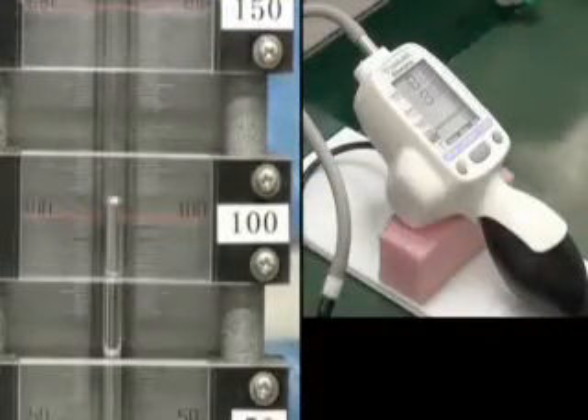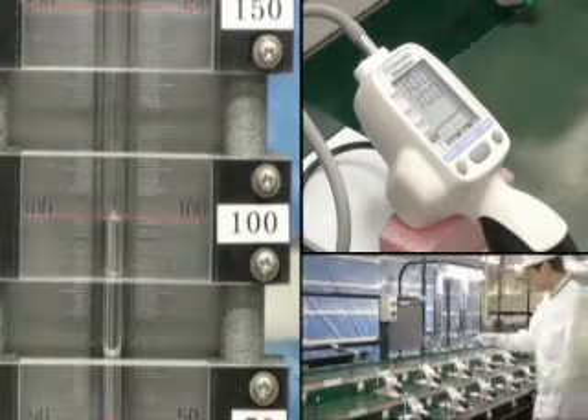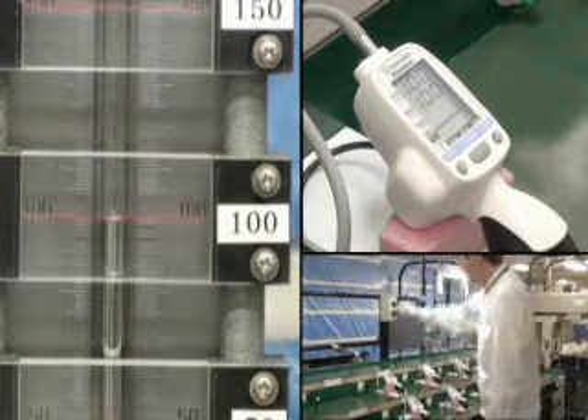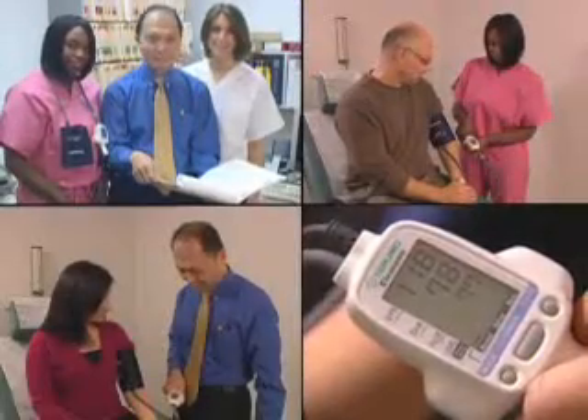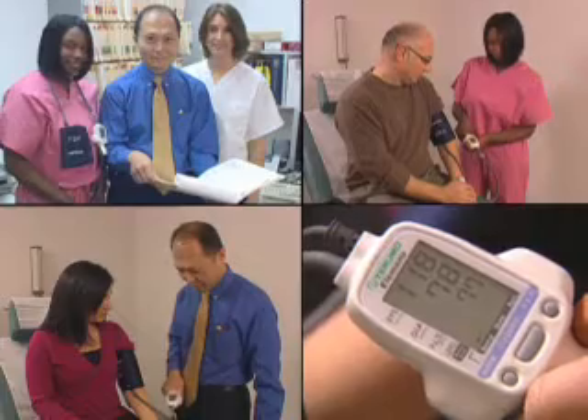Precise engineering and strict quality control result in a device that delivers consistent accuracy and reliability. And because it's so easy to use, blood pressure readings are more likely to be accurate regardless of the operator.